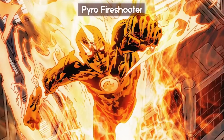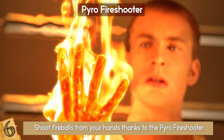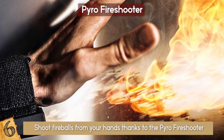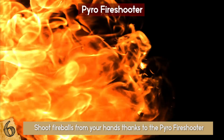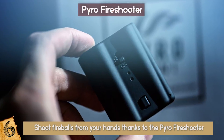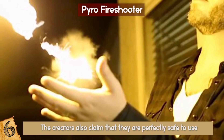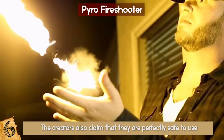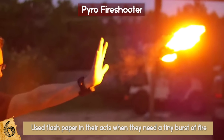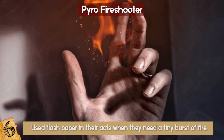Pyro Fire Shooter: For all you admirers of Fantastic Four's Human Torch — like him, you can shoot fireballs from your hands thanks to the Pyro Fire Shooter, or its latest model, the Pyro Mini Fire Shooter. These flames aren't enough to melt a wall of ice, but they'll certainly make lighting a campfire more cool. The device costs about $100 and the creators claim it is perfectly safe. The secret is flash paper tucked into the barrels — this specially treated tissue paper burns quickly, long used by magicians and illusionists.